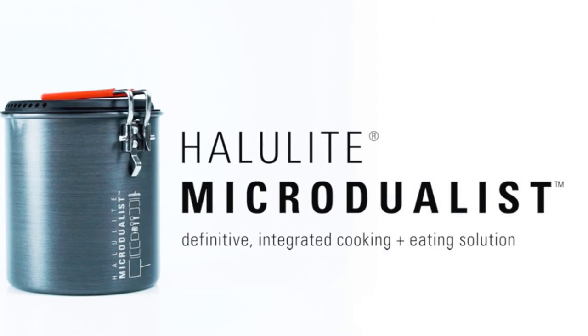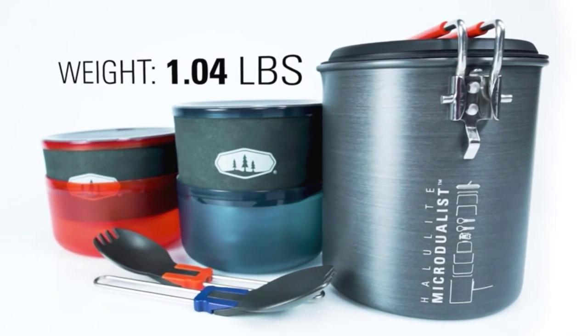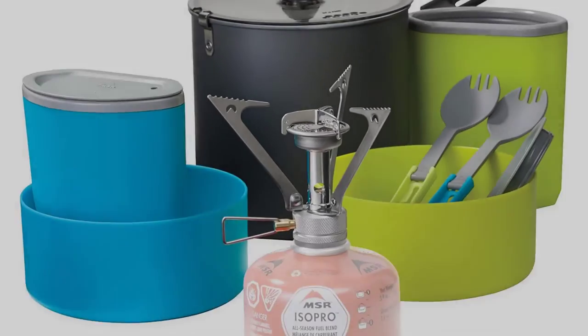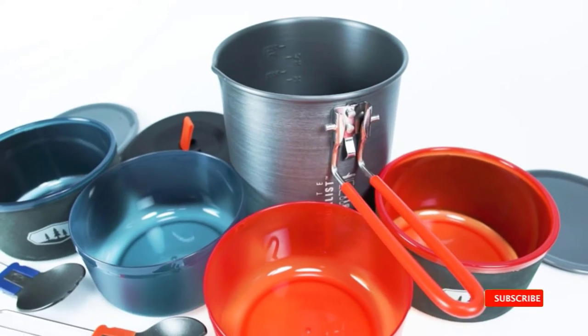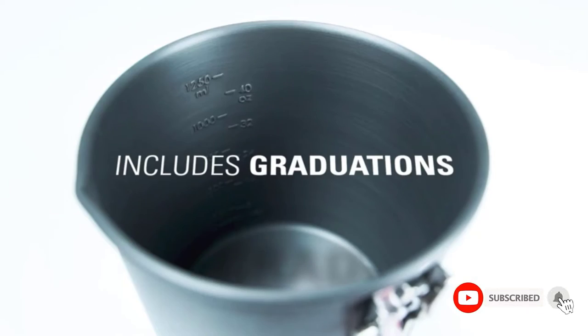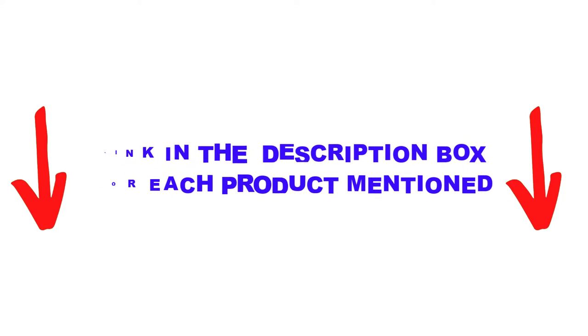Are you looking for the best backpacking cookware in your budget? Well, in today's video, we break down the top 5 best backpacking cookware available on the market. This list is based on personal opinion, rated by price, quality, durability, and more. These products were found to be very helpful. Check out the description below and make sure you subscribe for more videos. Let's get started.